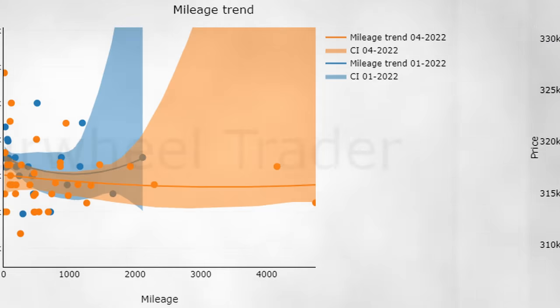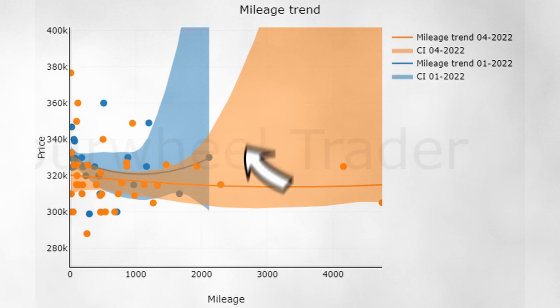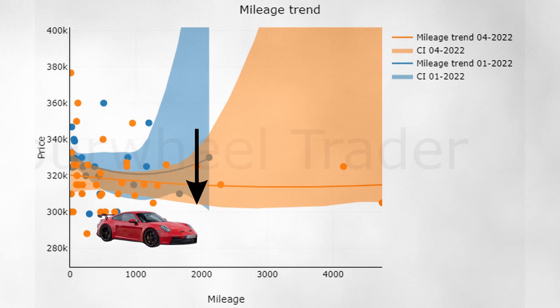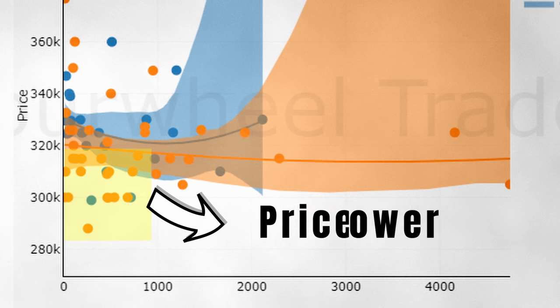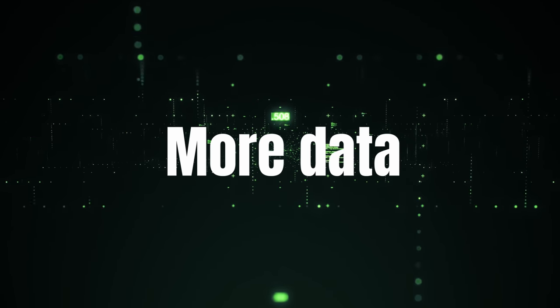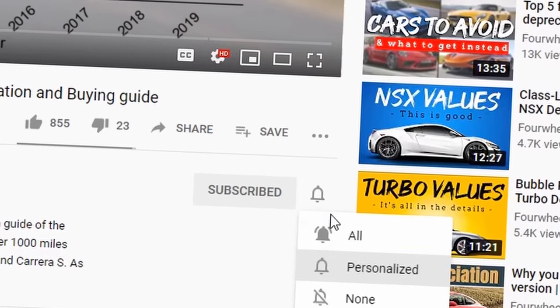Let's zoom in further to see what happened in the 992 market. Here we have the mileage-to-price relationship for January and April. The orange line lays above the blue line, showing that prices decreased — and this goes for all cars, both low and high mileage. These GT3s are clearly priced a lot lower than 3 months ago. Porsche GT products have a tendency to increase after their introduction and decrease at a later stage, and we might have just witnessed the first minor price decrease. I don't think we'll see these cars at MSRP anytime soon, but it signals that the value surge might be over. We'll need more data to confirm this.